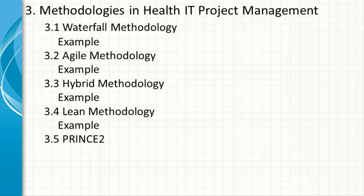PRINCE2 (Projects in Controlled Environments) is a structured project management methodology that emphasizes clear roles, responsibilities, and processes. It is process-driven and focuses on delivering projects on time and within budget. PRINCE2 is commonly used in large-scale health IT projects that require rigorous governance and control.